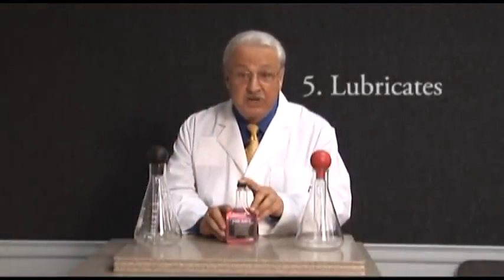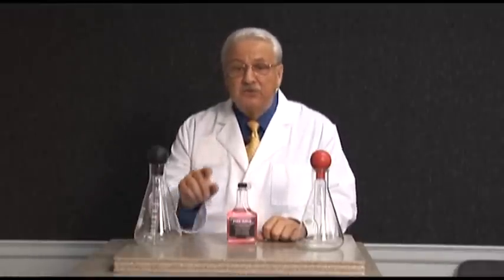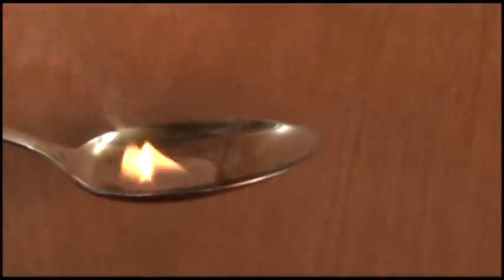Now we come to the fifth way Fuel Jewels helps protect your vehicle: it lubricates through the entire cleaning process. As we come to the end of our burn demo, see the lubrication left. Fuel Jewels helps lubricate the entire fuel system. This is especially beneficial in the upper cylinder area.